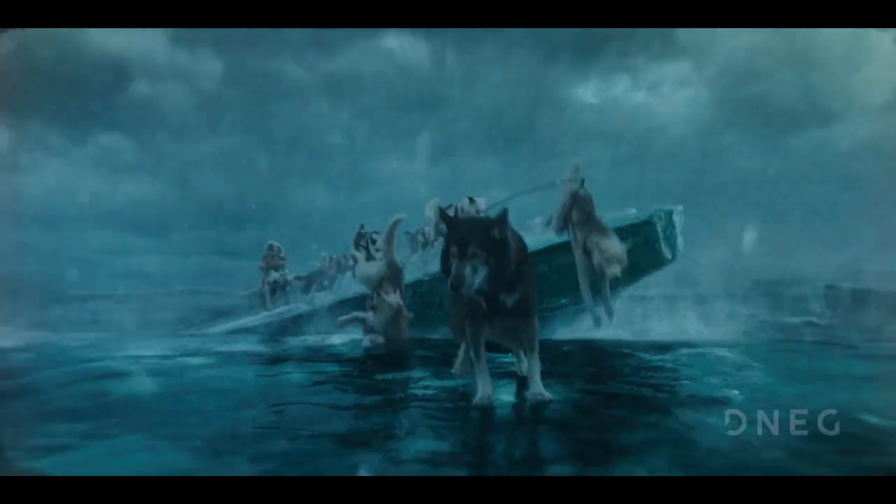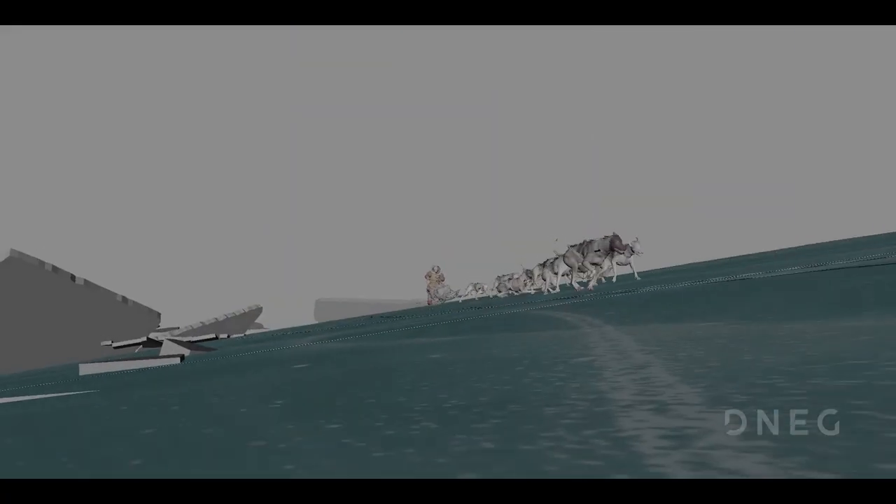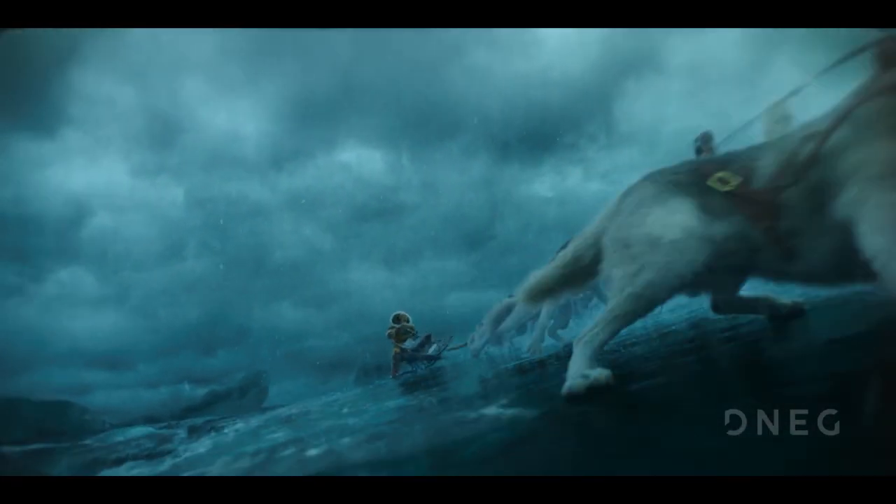We had to figure out how it changes the dynamic of how a dog is running straight ahead on a flat surface into now slipping laterally on a tilting surface.